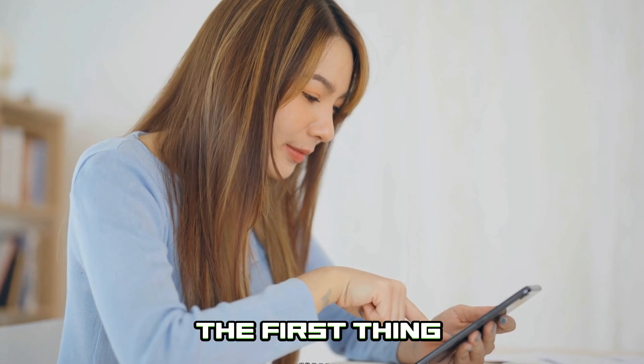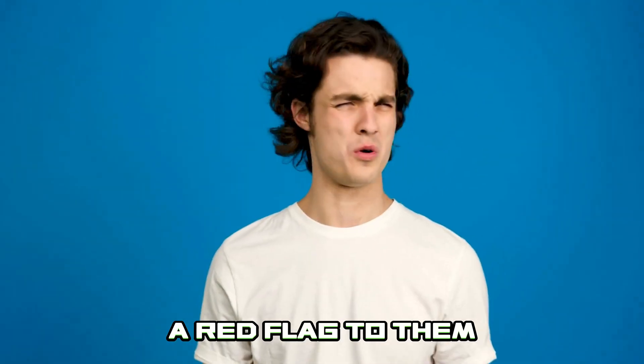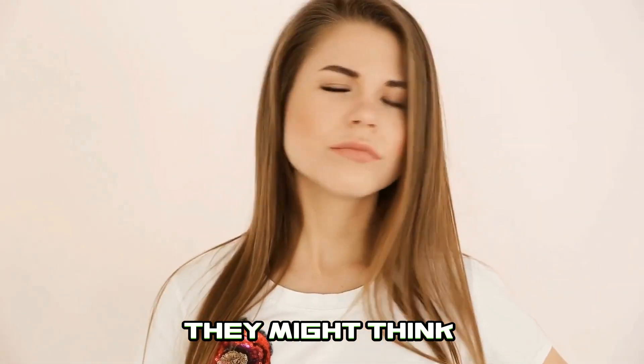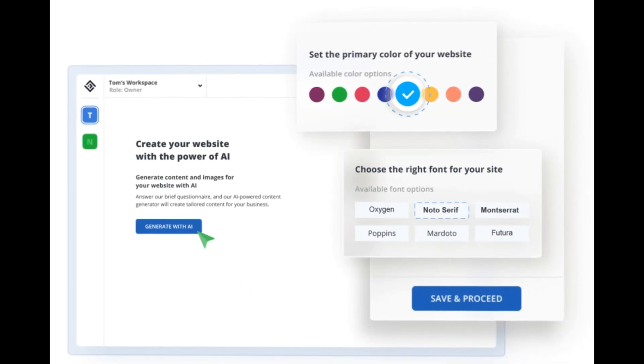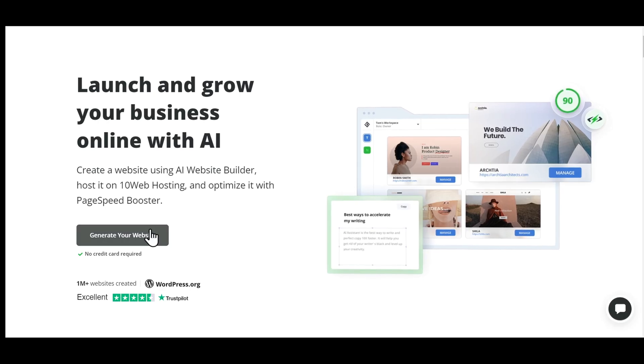When people hear about your firm, the first thing they'll do is look you up online. No website? That's like a red flag to them. They might think, are these guys even real? We're going to use the AI website builder called 10Web. Use my link in the video description to get a 7-day free trial.